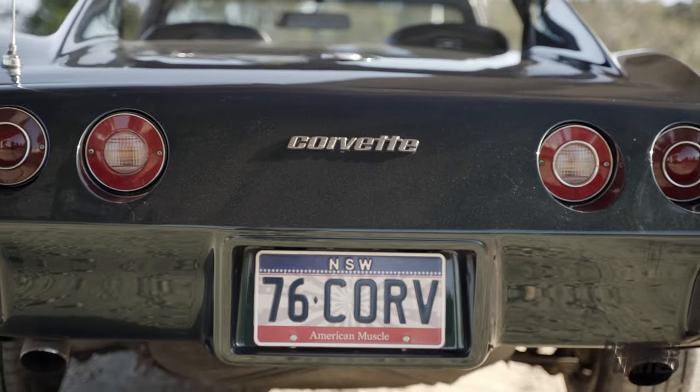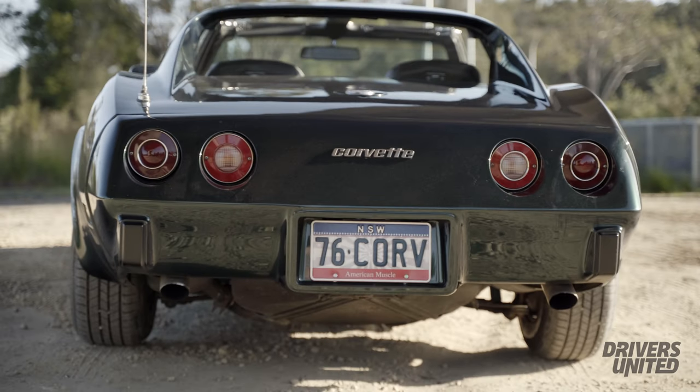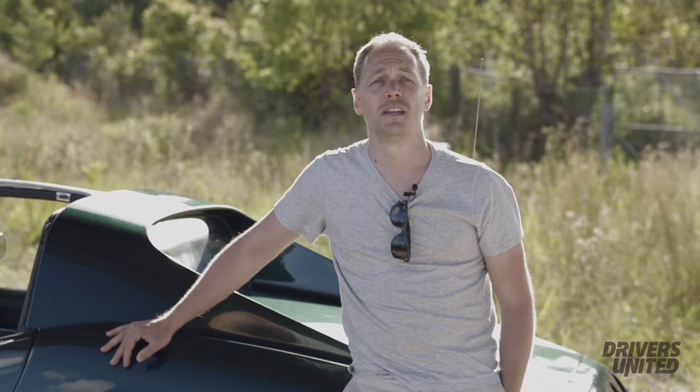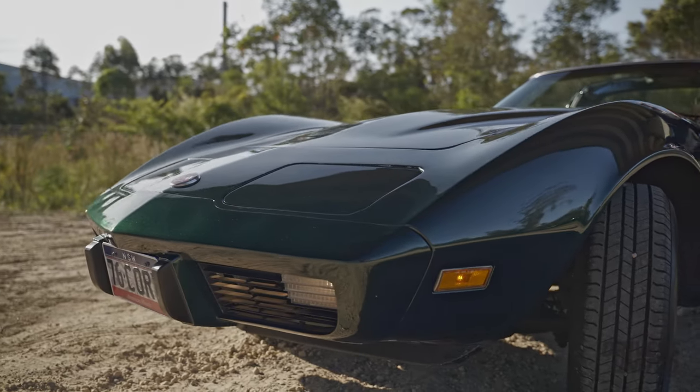I googled it and it happened to be a Corvette — I think it was about a '68, one of the desirable models with the chrome at the back. He had the targa off, did a lap around the block, put it straight back into its little shell and took off for the day.